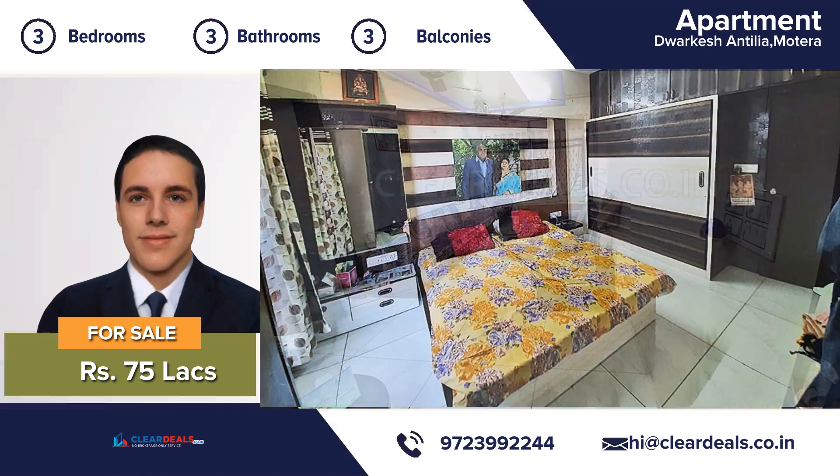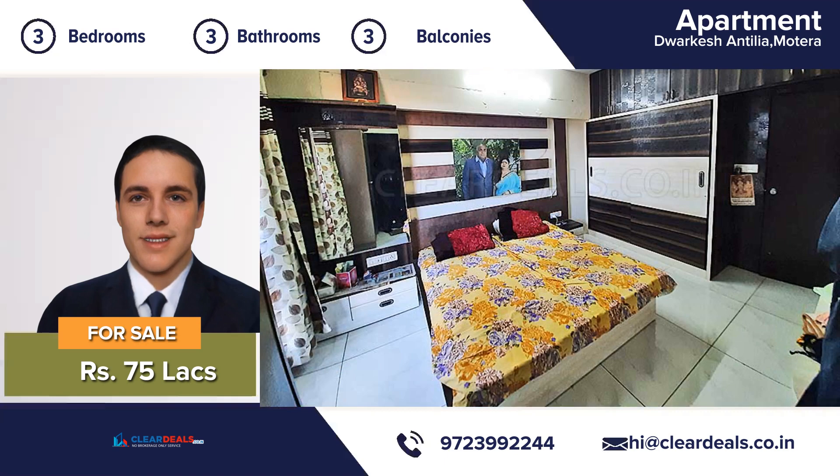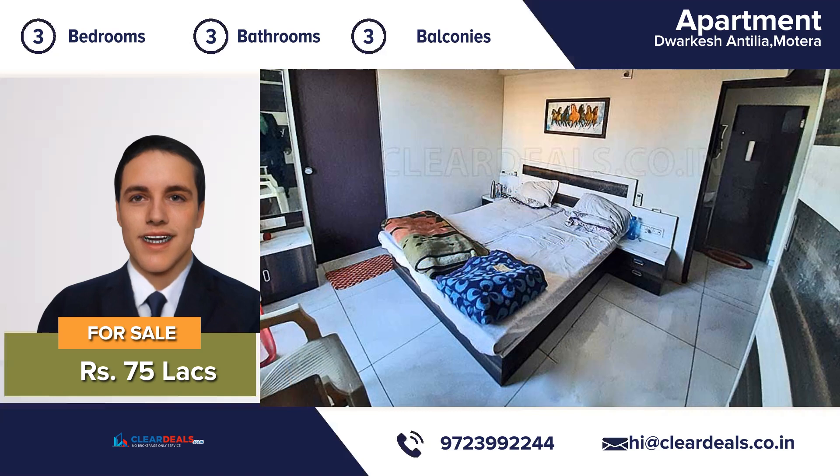An attractive decor 3 bedroom, 3 bathroom, 3 balconies, large eat-in kitchen and a beautiful living room — this house is move-in ready.